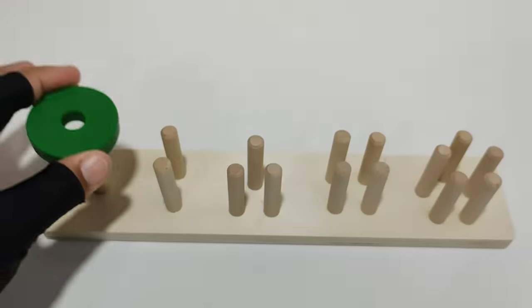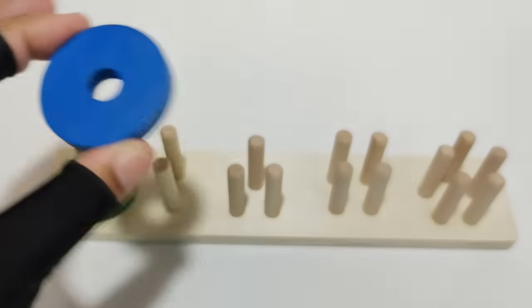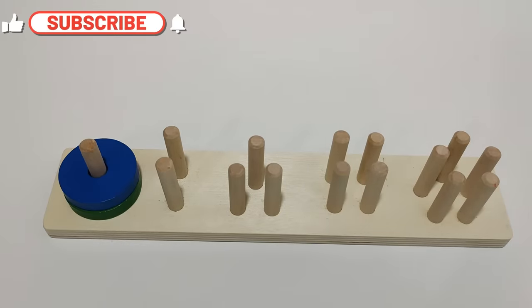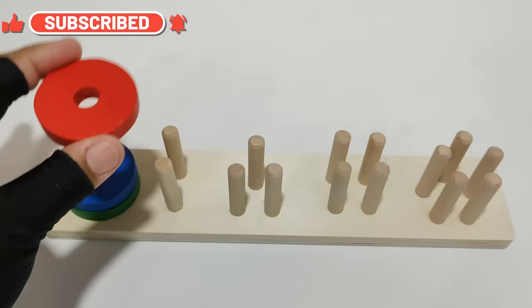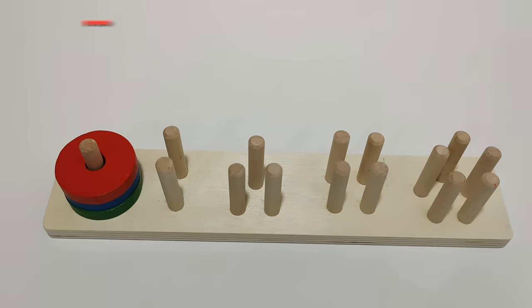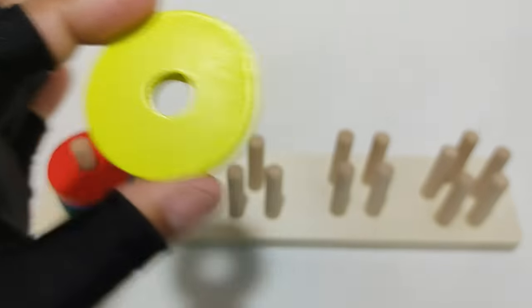Green circle. Blue circle. Red circle. Yellow circle.